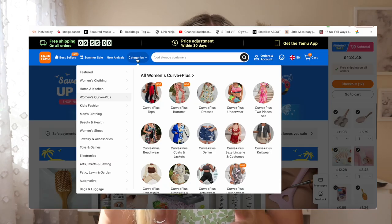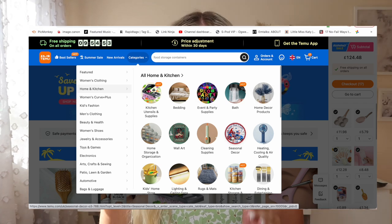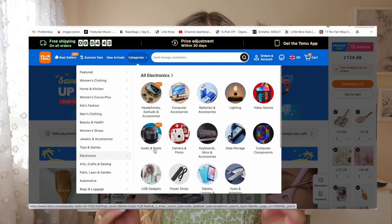Today's video is a really exciting one because I have done a Temu haul. If you haven't heard of Temu, they are an online store that sells loads of different things. When you go onto their website you'll be so impressed — it varies between kitchenware, clothing, makeup, beauty products. I was really excited to find out if these items were worth the price, because they're also really cheap.